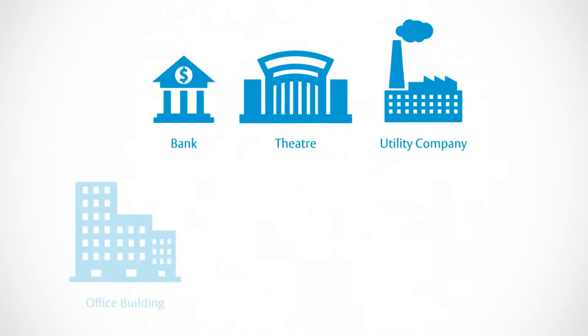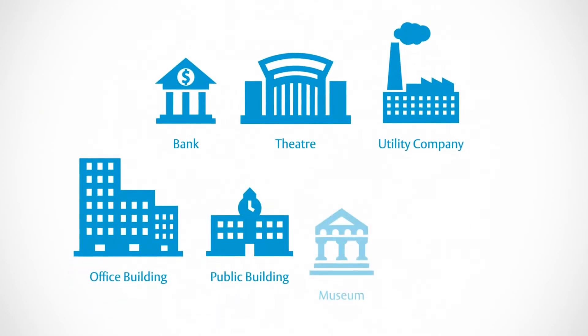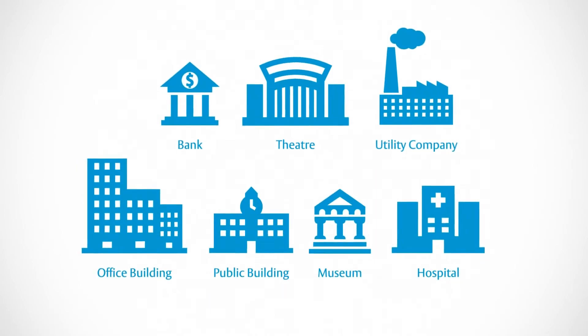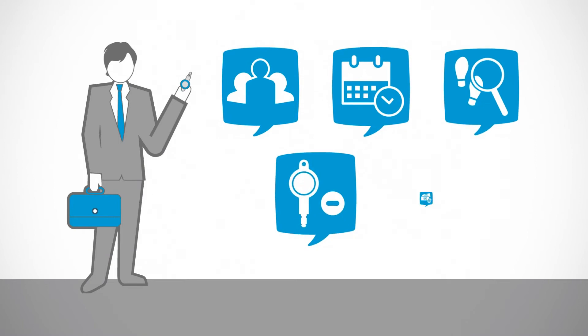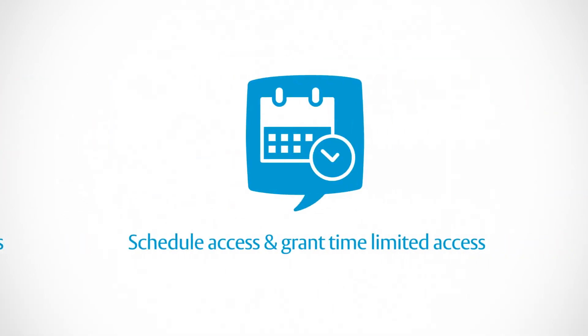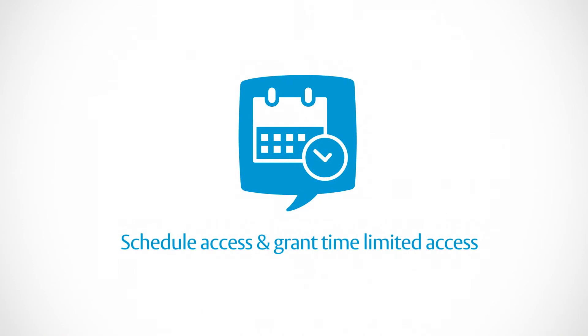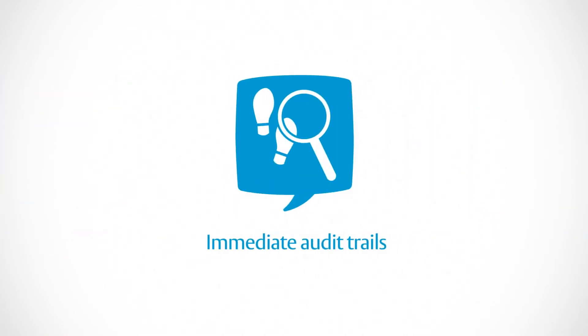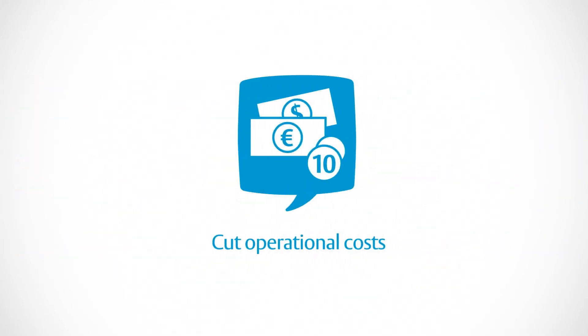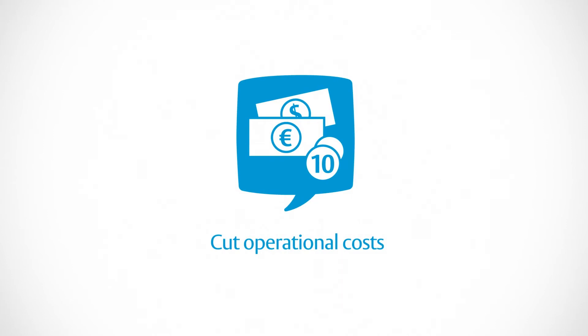Businesses are different, workflows are different, users are different — so access rights have to be different and need to be managed. With click, no problem. Click lets you control access rights for different users, schedule access to any door, or grant time-limited access. The audit trail records who was where and when, and you can revoke lost keys without the need to change locks, cutting operational costs whilst increasing security.